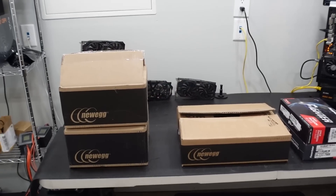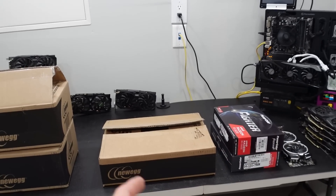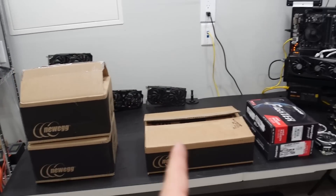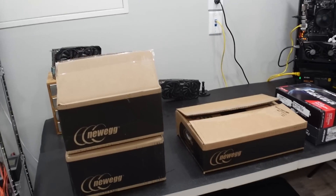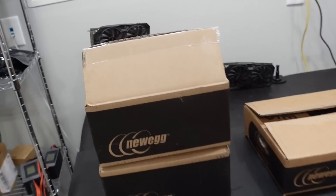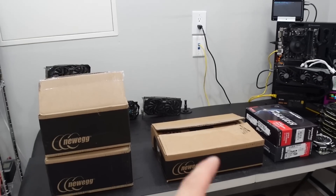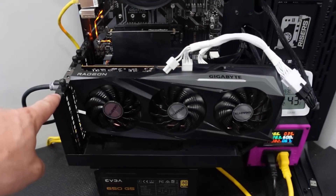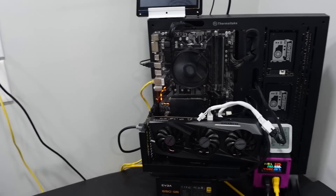I picked up a handful of different graphics cards. From here down to here are all open box from Newegg - those are just boxes I already opened, so I don't have the Newegg box to show off. And these down here are off Facebook Marketplace, so we'll talk about those in a minute. Right now on the test bench I have an RX 6500 XT, a GPU that I bought months and months ago and had sitting in a box for the longest time.